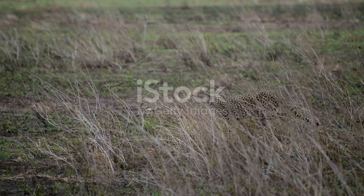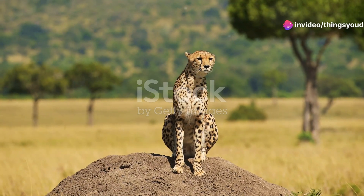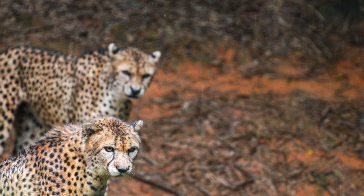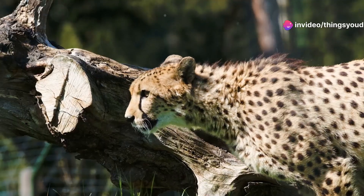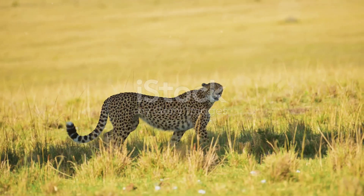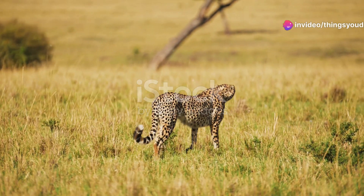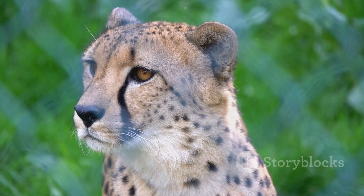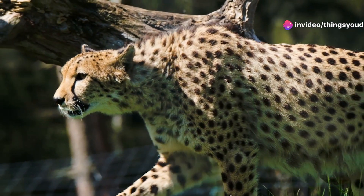The cheetah, once widespread throughout Africa and parts of Asia, now faces an uncertain future. Habitat loss, driven by human encroachment and climate change, is shrinking their hunting grounds and fragmenting their populations. As their natural prey becomes scarcer, cheetahs are forced into closer proximity to humans, leading to increased conflict with livestock farmers and retaliatory killings. Poaching for their distinctive spotted fur and the illegal pet trade also pose significant threats to cheetah populations. Despite international efforts to protect them, cheetahs remain a target for poachers, driven by the high demand for their fur and the lucrative nature of the illegal wildlife trade. The cheetah's specialized adaptations, while making them perfectly suited to their current environment, could make them less adaptable to rapid environmental changes, jeopardizing their long-term survival.